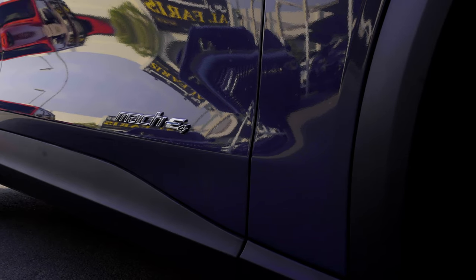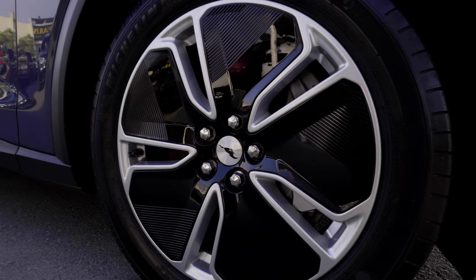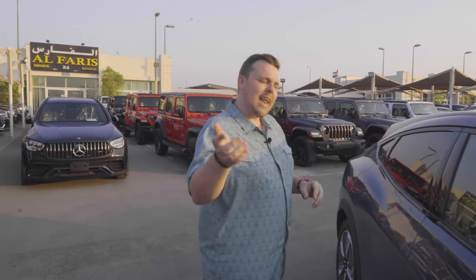It does have some Mustang styling cues, including the badge up front — the iconic pony. It also has sleek LED headlights up front. This car has some really cool features.